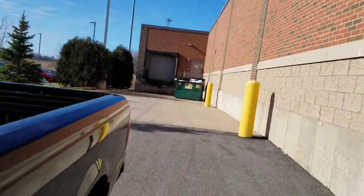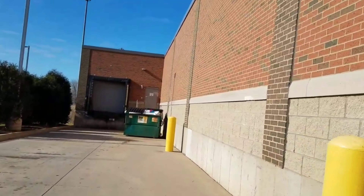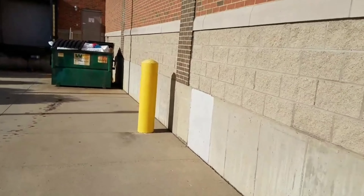Good morning everybody, how y'all doing? We're at the Aldi - you guys want to see what's in the Aldi this morning? Let's go check guys.